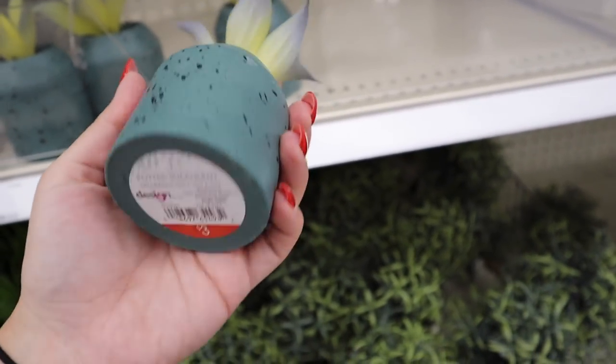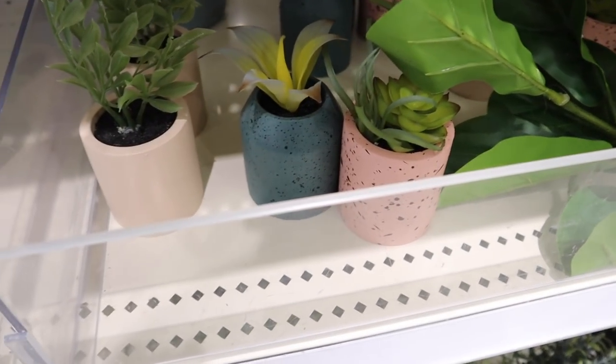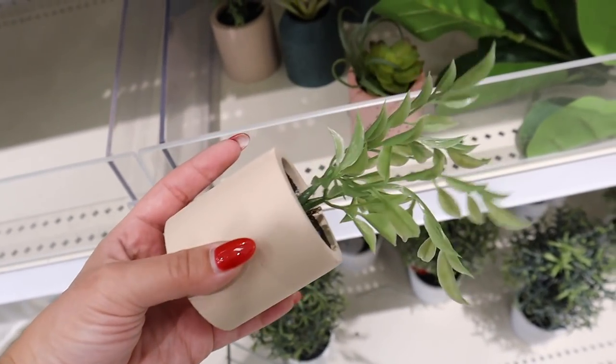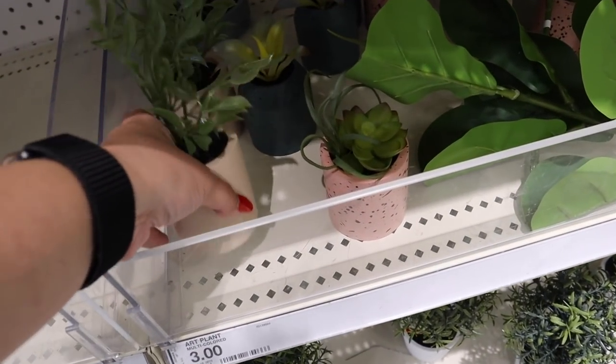They have a little fake succulent with dirt in a teal pot for three dollars. The fake plants also come in a pink splattered print and a nude/pink color with greenery — all three dollars each. The dollar spot has really kept me on my toes from Christmas through Valentine's Day and into spring — I've been super impressed. Let me know what you think about all the dollar spot stuff down below.